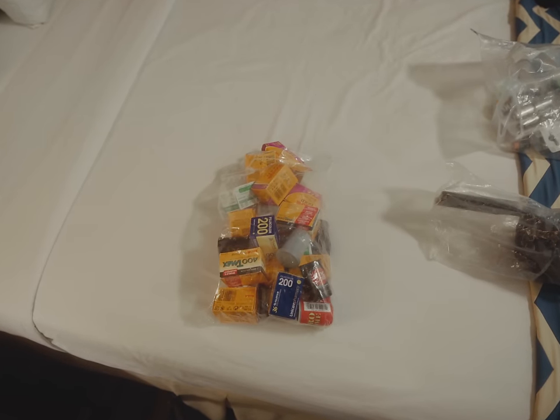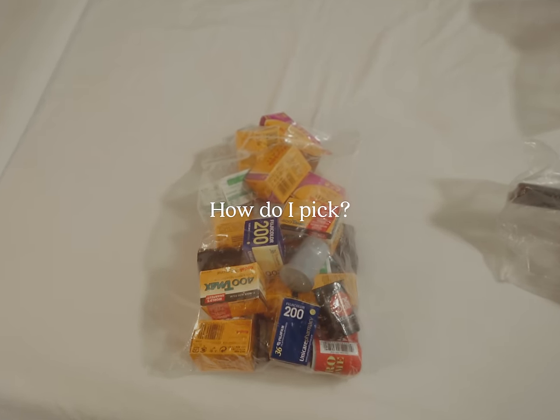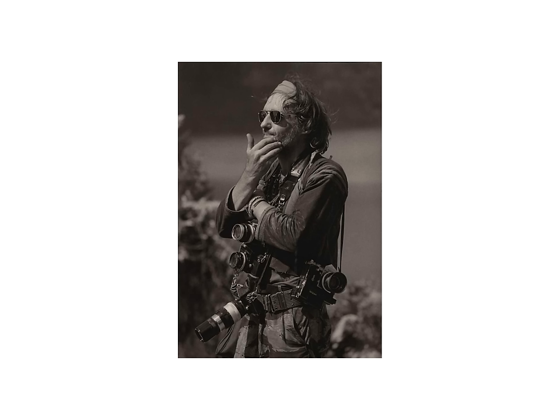Something that gave me terrible film photography constipation when I was first starting out was: how do I pick what film stock I'm going to shoot today? After all, there are a plethora of different options, and they all produce distinctly different results. So while I do not have a direct answer for you, because this channel is useless, I'm going to explain my own workflow for choosing, to hopefully give you some reference to go off of.